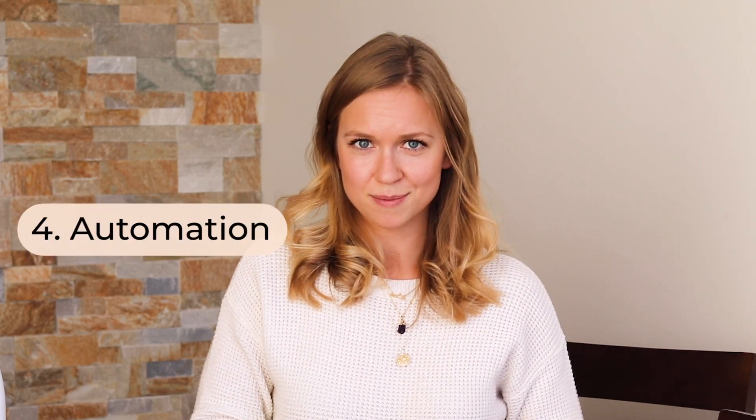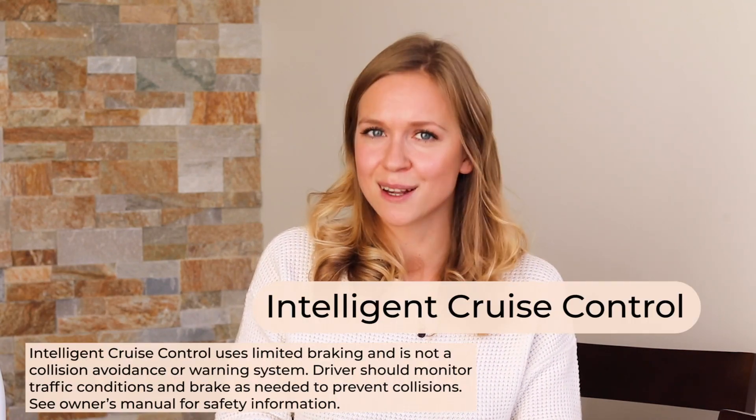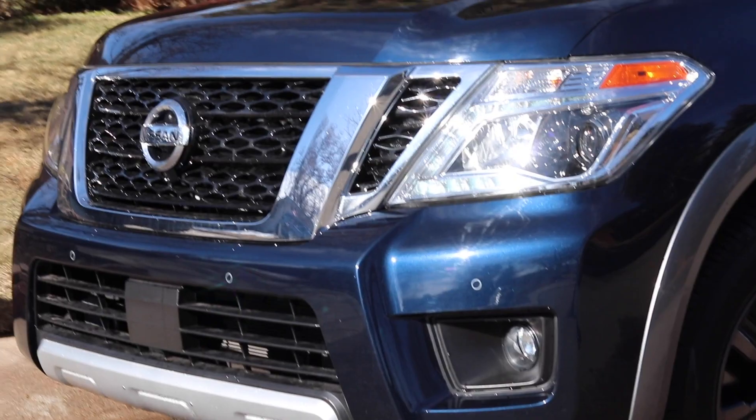Category four is automation. The obvious feature here is cruise control — specifically, intelligent cruise control. This feature not only maintains a constant speed but also detects the distance between you and the car in front of you. If someone moves in closer, it uses acceleration and deceleration to maintain a safe following distance. High beam assist is another automation feature — it controls your headlights, automatically switching to high beam when there's no oncoming traffic and switching back to low beam when it detects oncoming traffic.